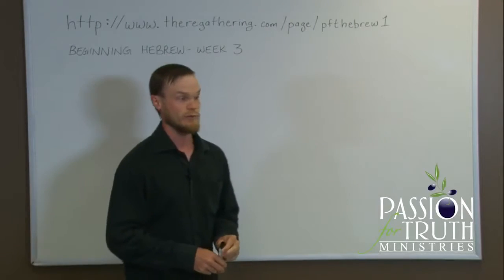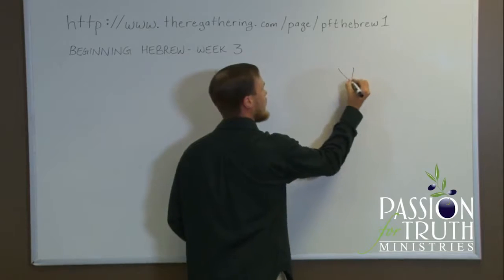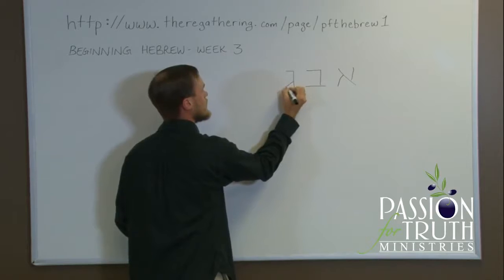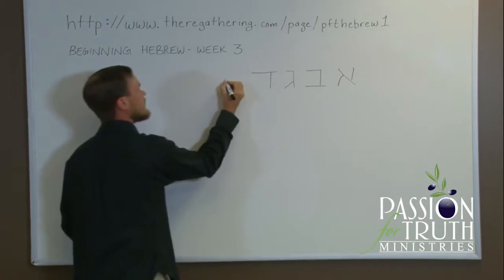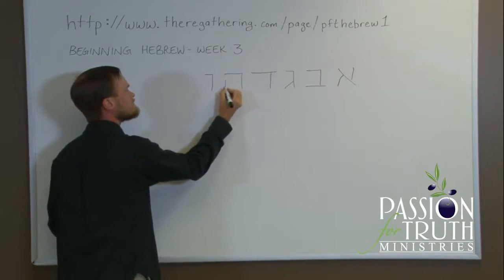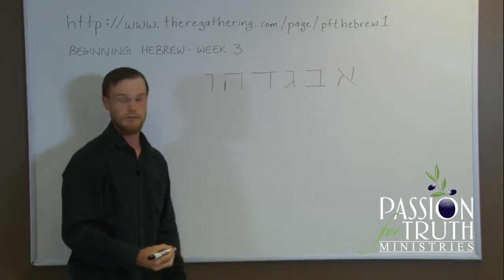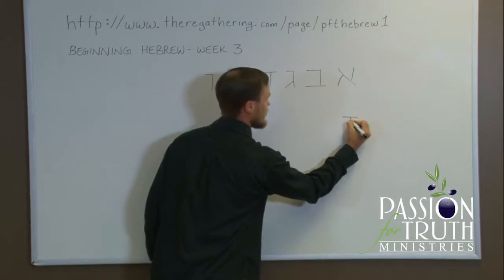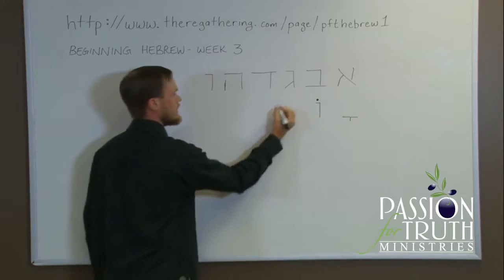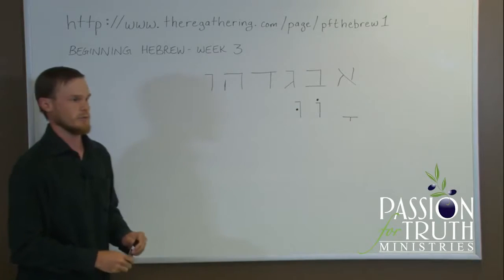So far we have covered the first six letters: Aleph, Beit, Gimel, Dalet, He, and Vav. And we've covered three vowel sounds: the Qamets, the Cholam, and the Shuruk. So that's where we are thus far.